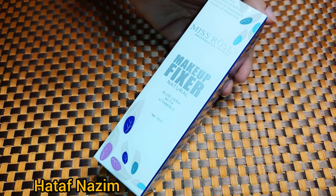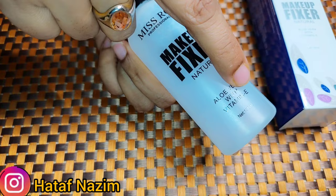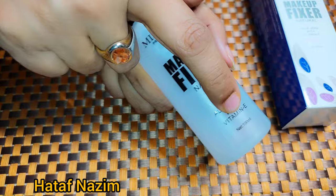This fixer spray looks something like this. The bottle is very beautiful — Miss Rose's company. This is aloe vera with vitamin E. Aloe vera is very best for oily skin, and vitamin E is very best for dry skin.